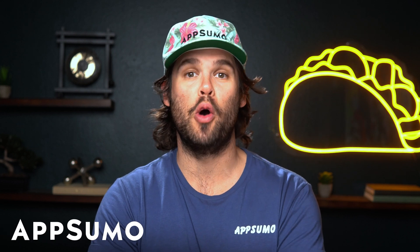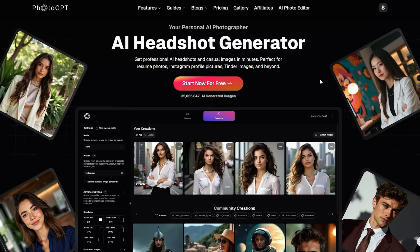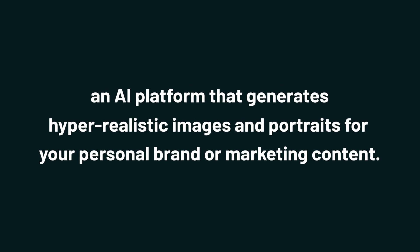What's up, Sumo-lings? It's Jay from AppSumo, the best place to get insane deals on business software. Today we're checking out PhotoGPT AI, an AI platform that generates hyper-realistic images and portraits for your personal brand or marketing content.